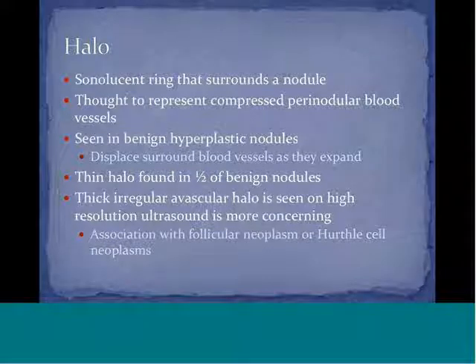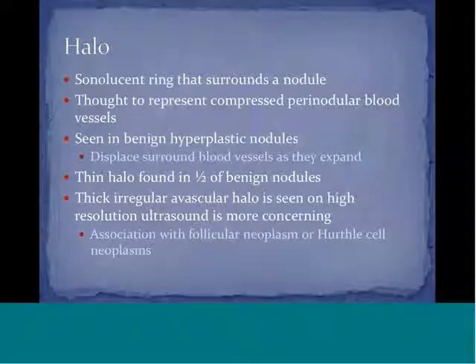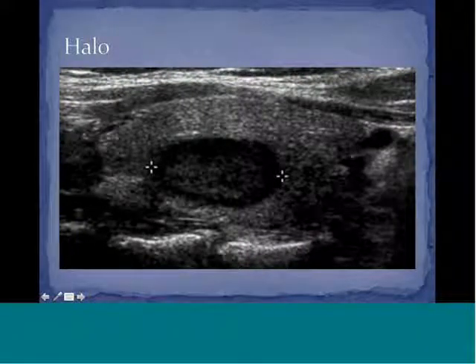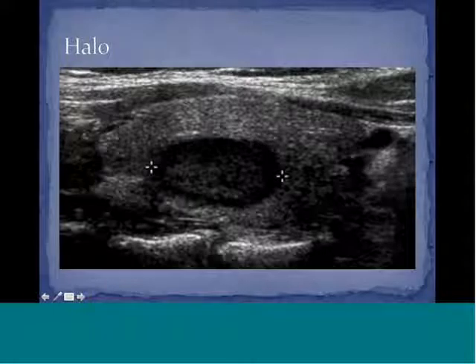Thick, irregular, avascular halos can be seen on high-resolution ultrasound, which is more concerning and has been associated with follicular neoplasm or Hürthle cell neoplasms in some reports. Here is an ultrasound depiction of a halo — the nodule is in the center with a dark halo surrounding it.